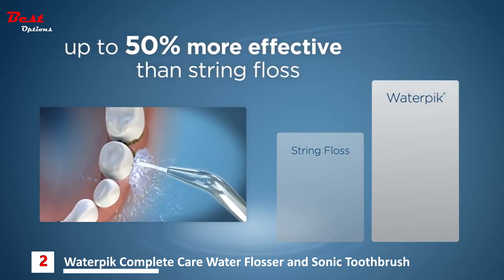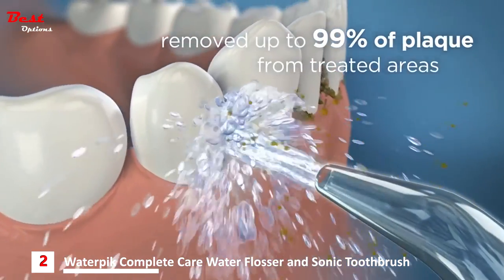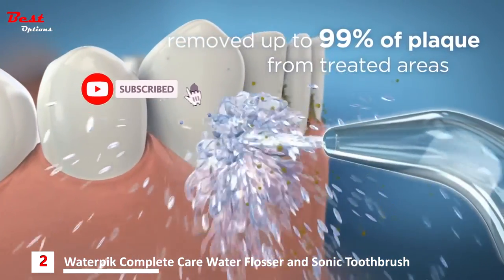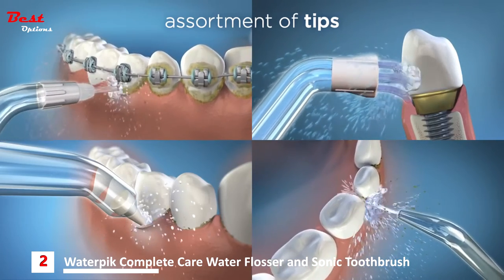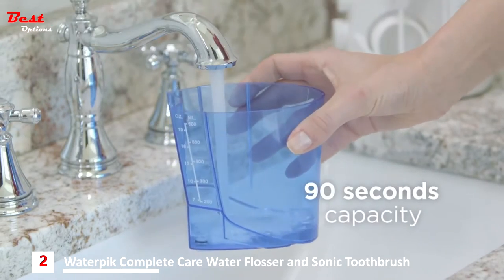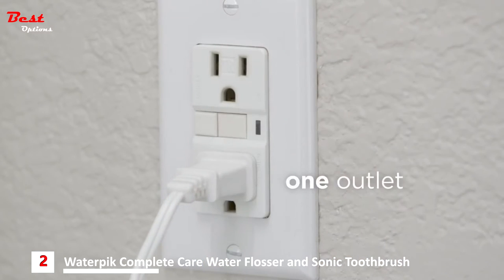The Water Pik Complete Care was up to 50 percent more effective for improving gum health versus string floss and removed up to 99.9 percent of plaque from treated areas. Water Pik Complete Care is available in several different models and colors. Each features an assortment of flossing tips, 90 seconds of water capacity, 10 water pressure settings, and requires only one outlet.